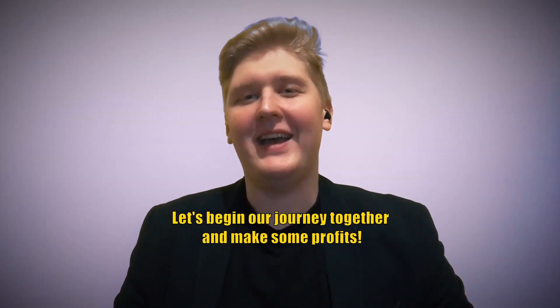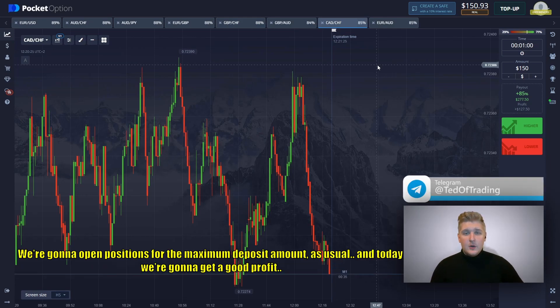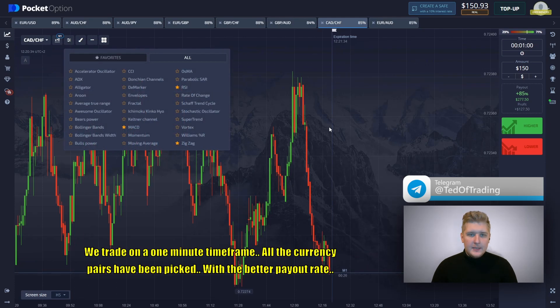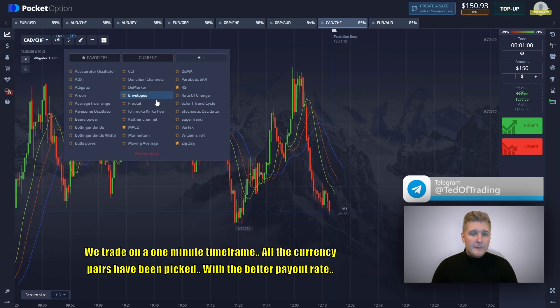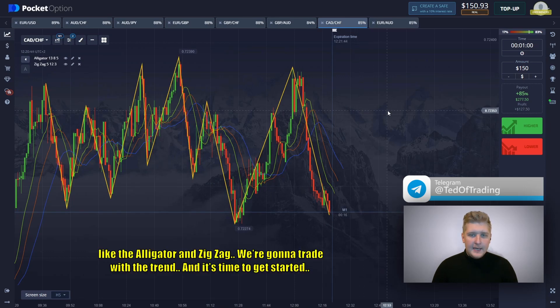Let's begin our journey together and make some profits. Let's begin our trading session. There are $150 on the balance. We're going to open positions for the maximum deposit amount as usual. Today we're going to get a good profit. We trade on a one-minute time frame. All the currency pairs have been picked. Let's also choose several indicators like the alligator and zigzag.